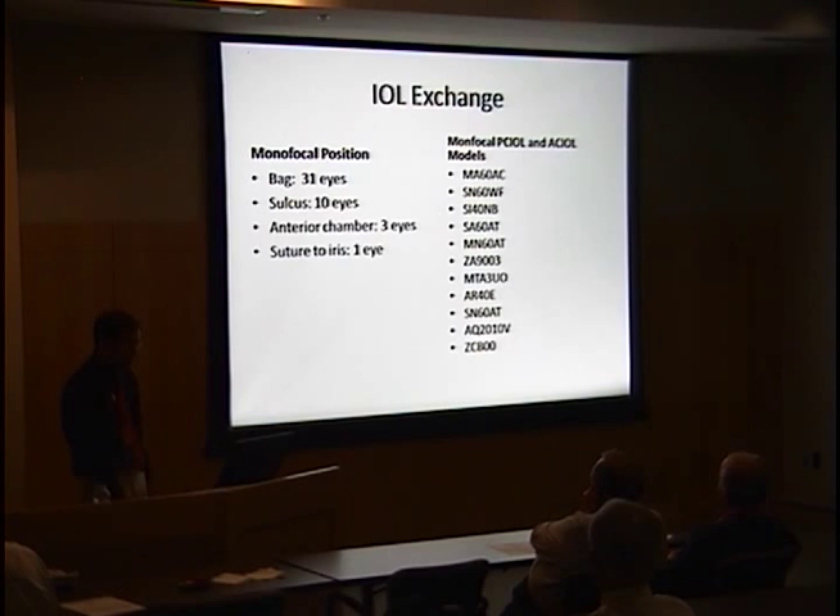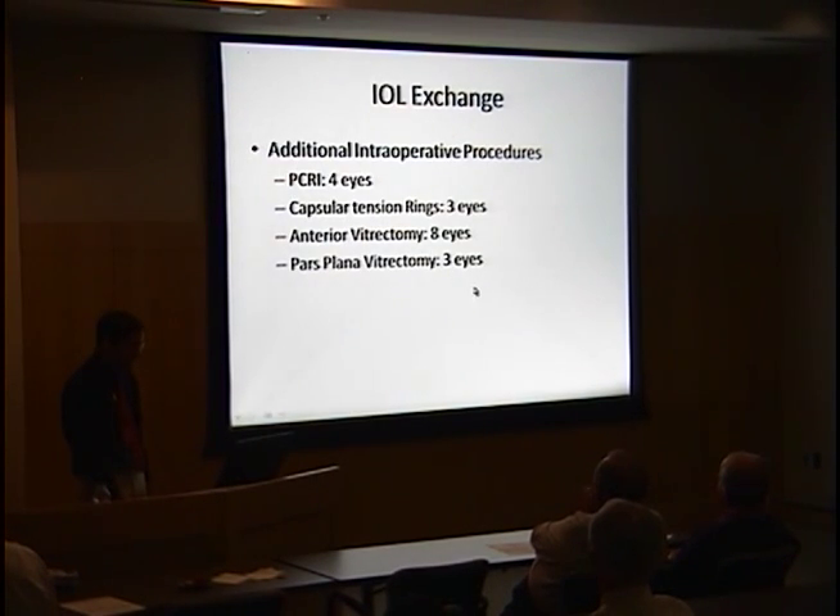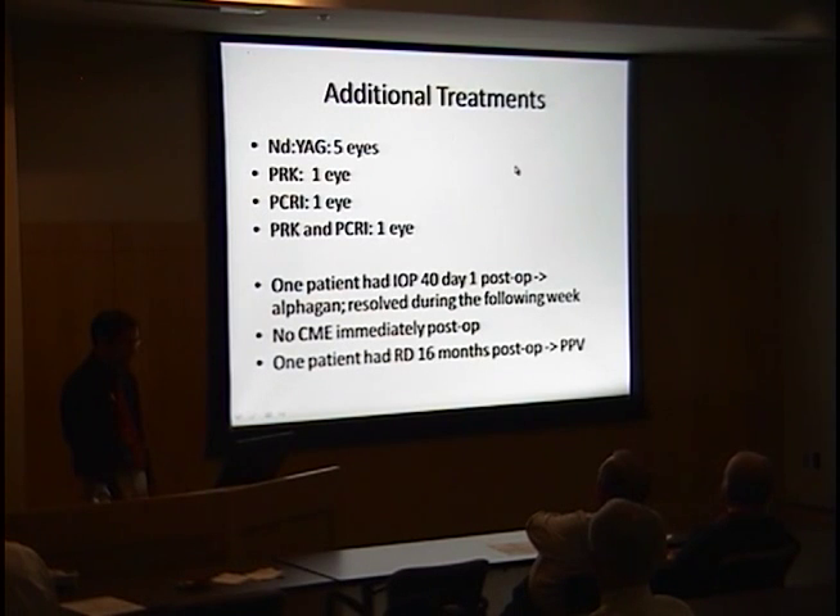A variety of anterior and posterior chamber models were used. Four eyes needed additional intraoperative procedures including limbal relaxing incisions for astigmatism, capsular tension rings, anterior vitrectomy, and posterior pars plana vitrectomy for vitreous prolapse. After IOL exchange, additional treatments included YAG for PCO, PRK, and more relaxing incisions for astigmatism. One patient had a pressure spike post-op treated with alphagan that resolved. No patients had CME, and one patient had a retinal detachment 16 months post-op requiring pars plana vitrectomy, with an axial length of 24.68mm.